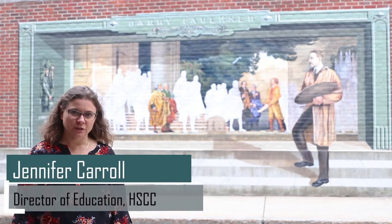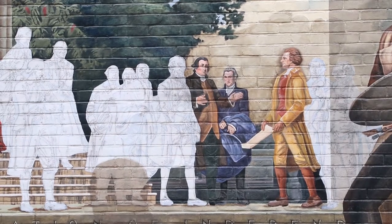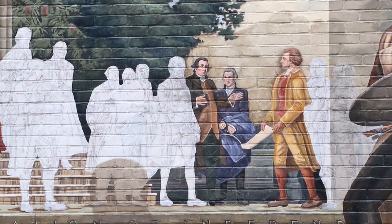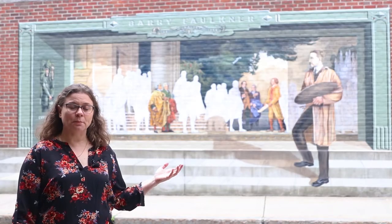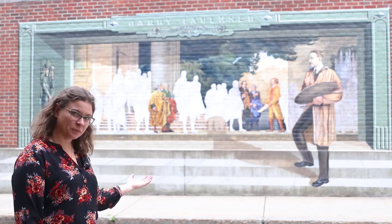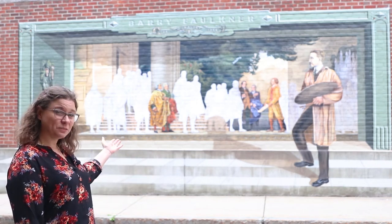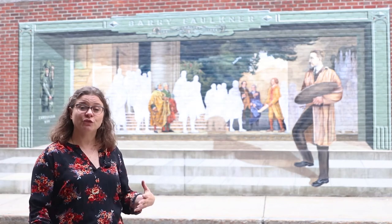When you look at this mural you might be thinking to yourself, why didn't they finish it? It looks like it's a work in progress. Well, this is actually a mural of a muralist painting a mural. The man on the right looks as if he's stepping up to a painting to finish the painting.